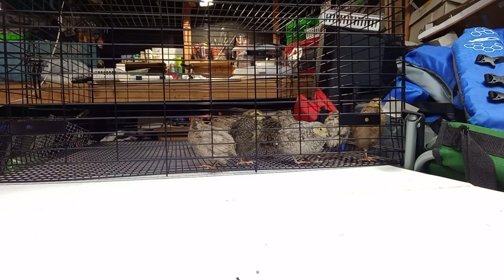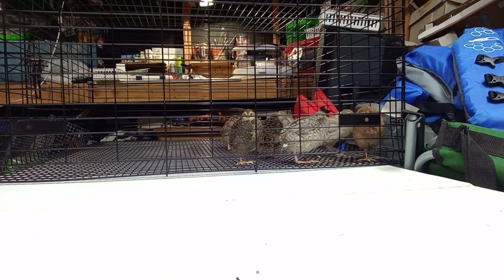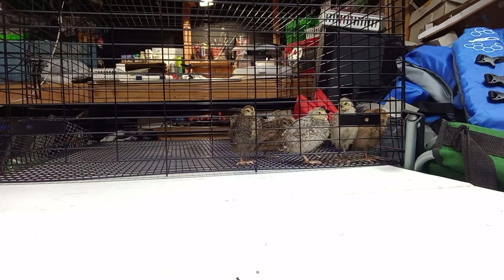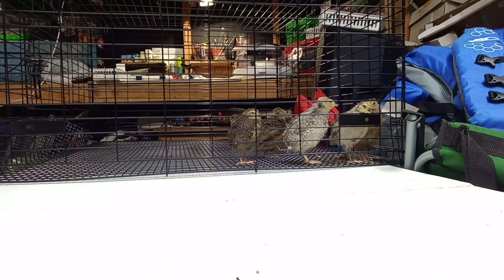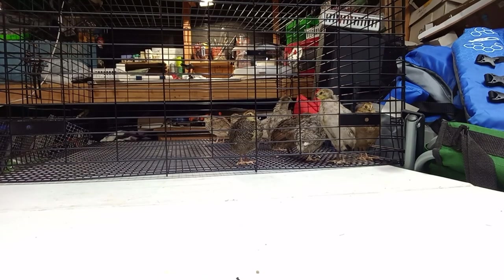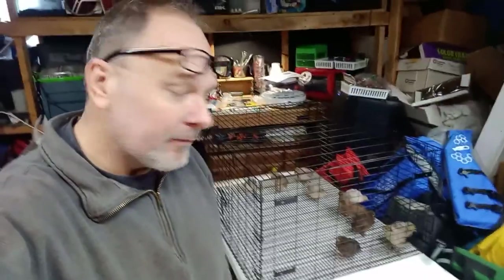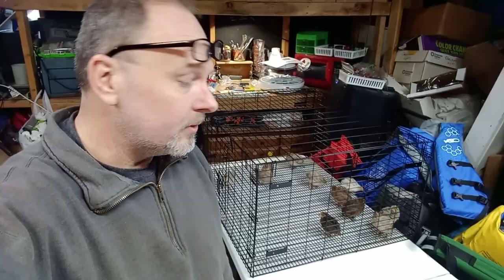You can fit about 15 birds in here — I've got 11 right there and I think we could fit more, but these are still adolescents. That's it for quail vlog part two. If you guys like the quail content and want to give me some advice — I'm brand new at this and I could really use whatever you can throw at me.